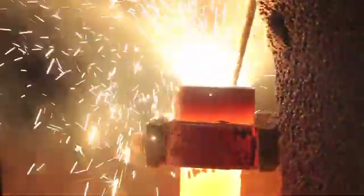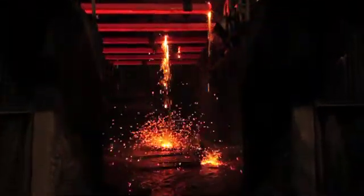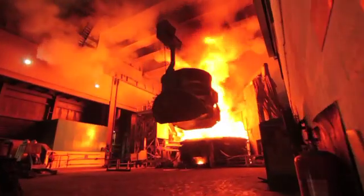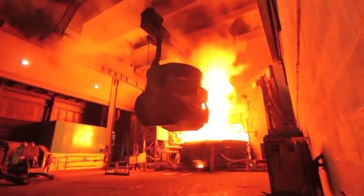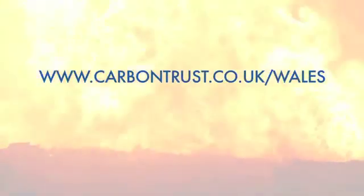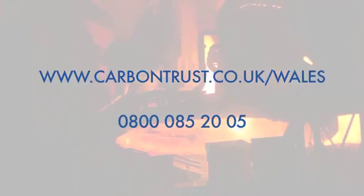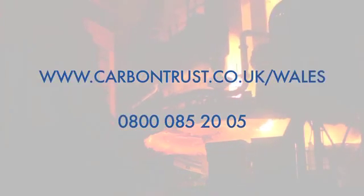The work carried out by Selsa in Cardiff demonstrates perfectly how a large industrial organisation can work in conjunction with the Carbon Trust in Wales to make significant savings in energy and carbon emissions. The Carbon Trust in Wales offers a range of services to address the carbon reduction challenge including interest-free loans, energy management surveys and expert impartial advice. For more information about the Carbon Trust in Wales and to discover what they can do for your business, visit www.carbontrust.co.uk/wales or call our dedicated helpline 0800 085 2005.